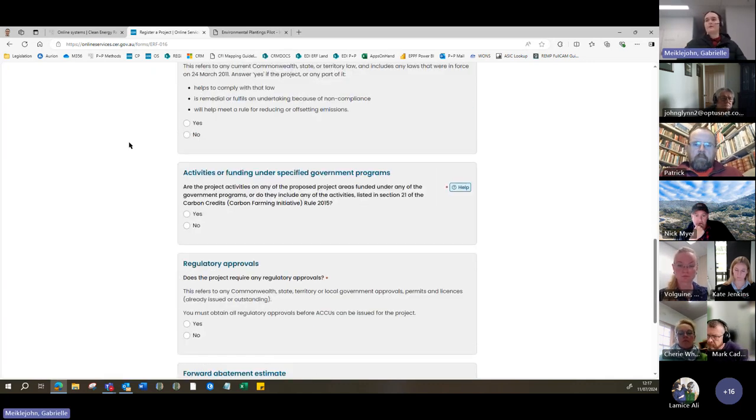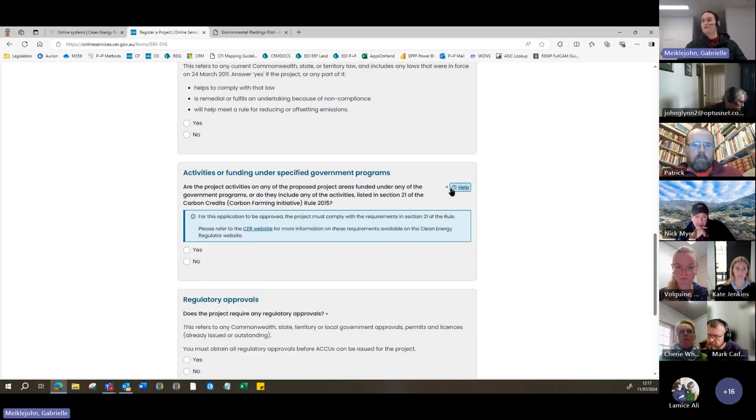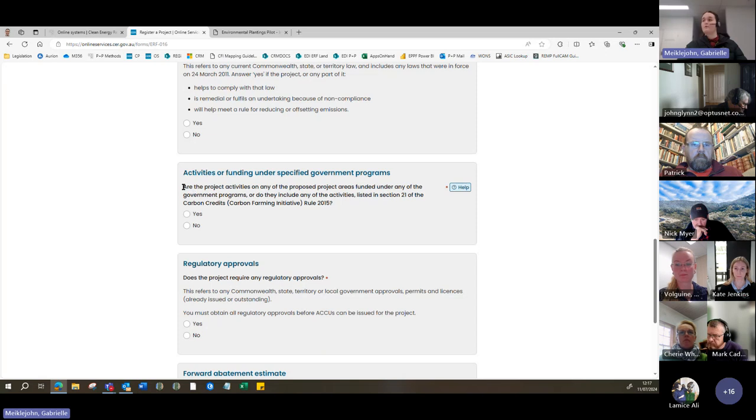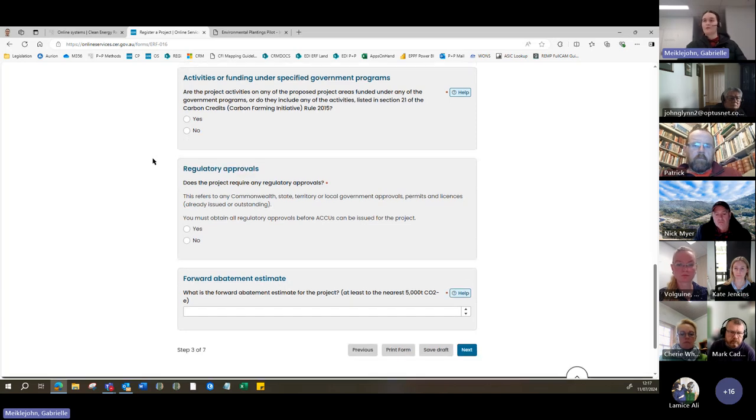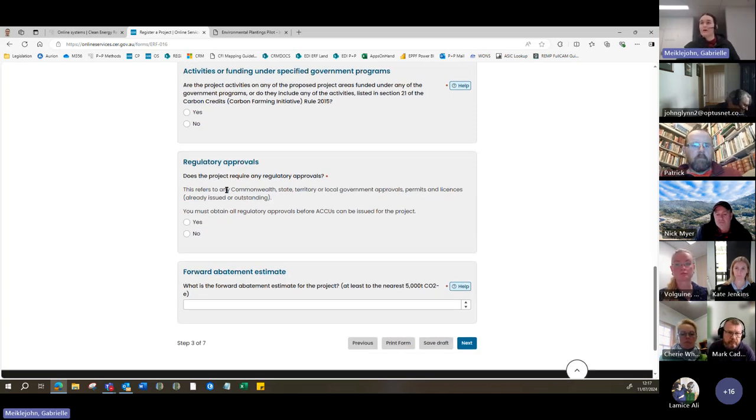The only specified government program applicable to this method is the 20 Million Trees program. If your project was funded under that, it may not be eligible — however, that program closed quite a while ago. In terms of regulatory approvals, you'll be asked whether the project requires any — this can refer to Commonwealth, state, territory, or local government approvals. For New South Wales, that will generally be local government development applications or a New South Wales plantation authorization requirement through the NSW DPI. I believe Nick may have some wisdom to offer on that later on.